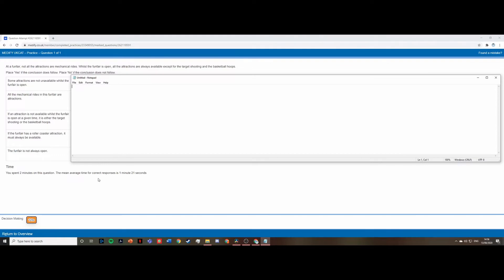The first question says: at a funfair, not all attractions are mechanical rides. When the funfair is open, all attractions are available except target shooting and basketball. There is also a statement that some attractions are not unavailable while the funfair is open — meaning some are available — and we know all are available except target shooting and basketball hoops. The first answer is yes because the conclusion does follow.